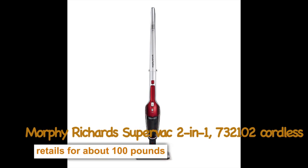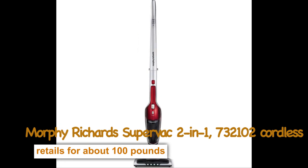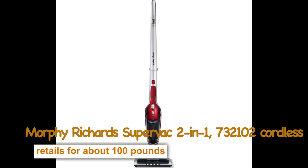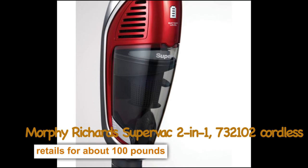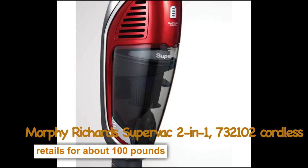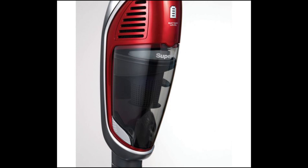The large 0.4 litre capacity means you can clean for longer without having to empty the dust canister. When it is time to empty, the easy-to-remove dust canister is simple and creates minimal mess. It's a great vacuum if you need a budget-friendly versatile vacuum that has a long run time and works great on hard floors and carpets around the home.